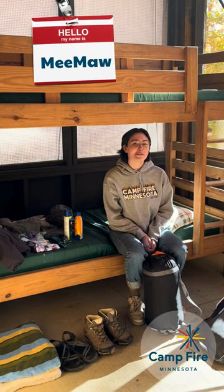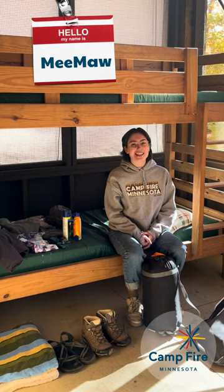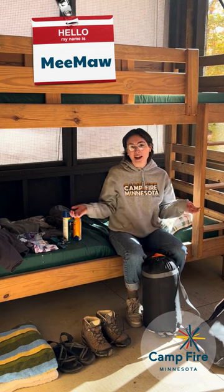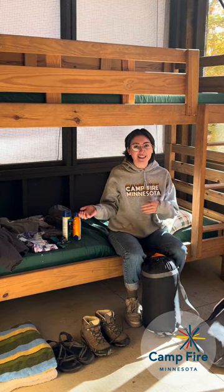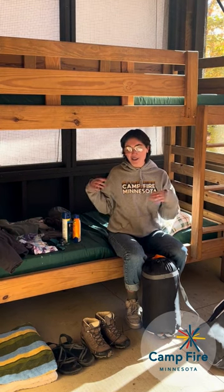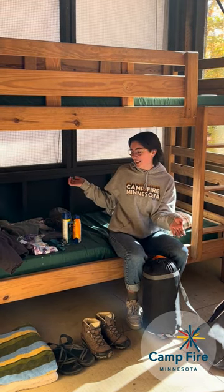Hi everyone, it's Meemaw from Campfire and today we're going to talk about what you should pack if you're coming to overnight camp. We have a packing list online but you can also watch this video because I have all of our items that we need right here.